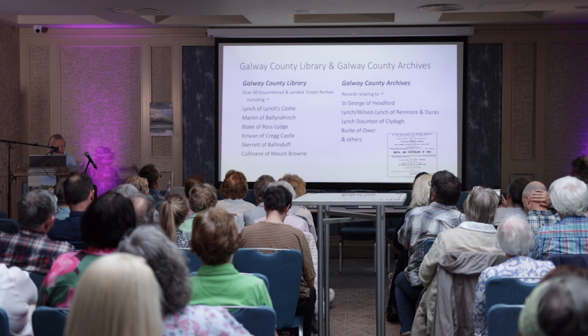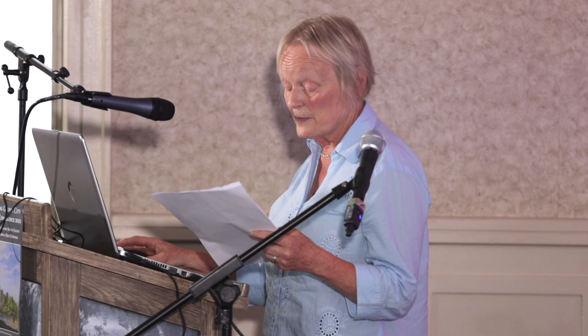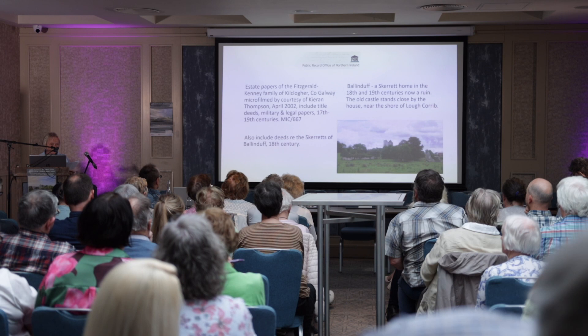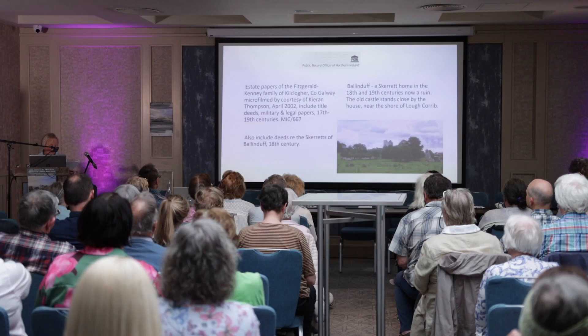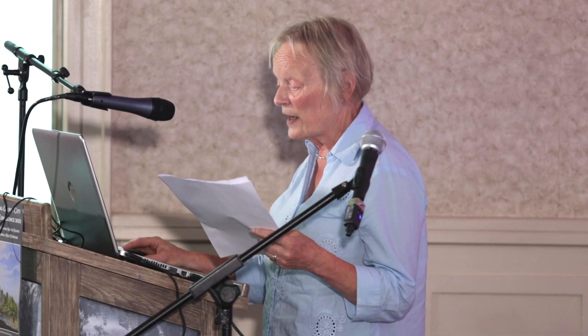Galway County Library has over 30 rentals of the land courts, while the County Archives Service has records relating to a number of estates including those near Headford — the Lynch Stauntons of Glegha, the Burkes of Our, and also a leather-bound gilt-edged volume with maps and descriptions of the Saint George Minster estate at Headford. The records of the Fitzgerald Kenny family of Kilcloher, County Galway, demonstrate how records of one estate can sometimes be found within the records of another — this collection also contains 18th century deeds of the Skerritt family of Ballinduff on the shore of Lough Corrib near Headford.